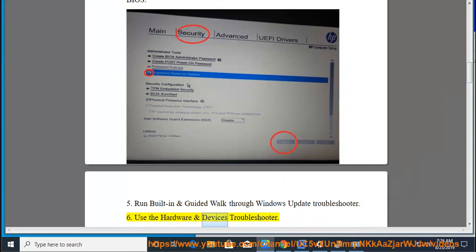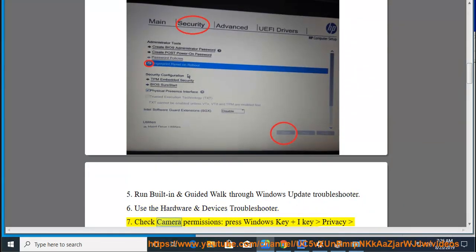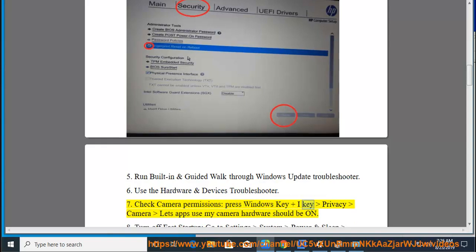Fix 6: Use the Hardware and Devices Troubleshooter. Fix 7: Check Camera Permissions. Press Windows Key and I, go to Privacy, then Camera. Let apps use my camera — hardware should be on.